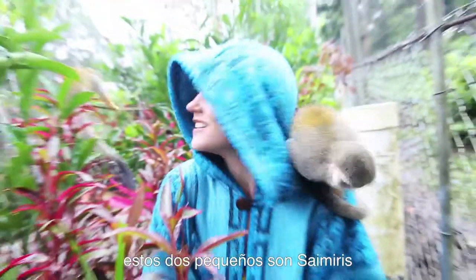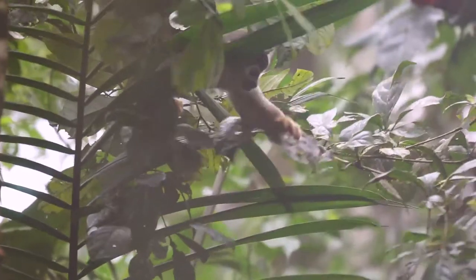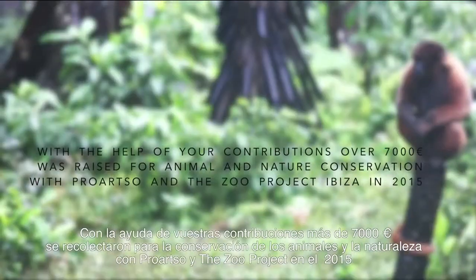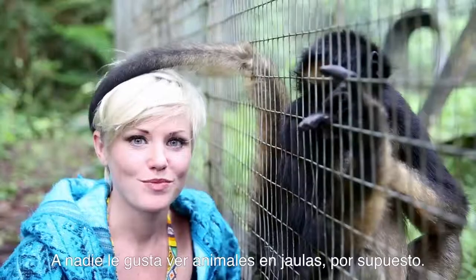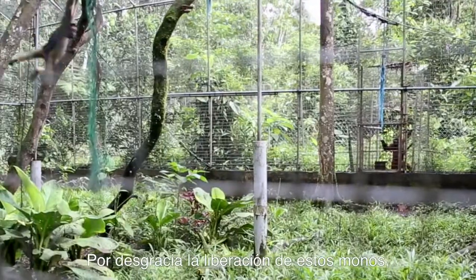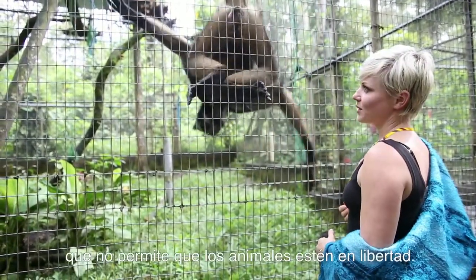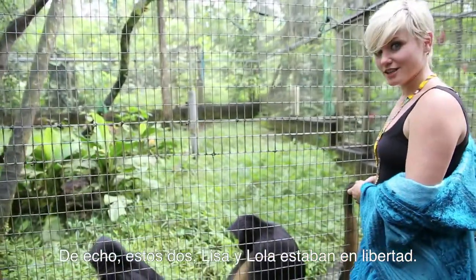These two little guys are Samiris. Nobody likes to see animals in cages, of course. But unfortunately, the liberation of these monkeys would probably send them straight to their death. A law was passed in 2012 that wouldn't allow the monkeys to be in freedom. These two, Lisa and Lola, used to be in freedom.